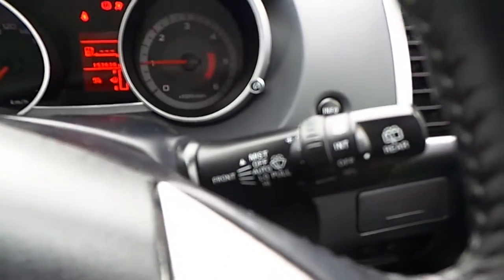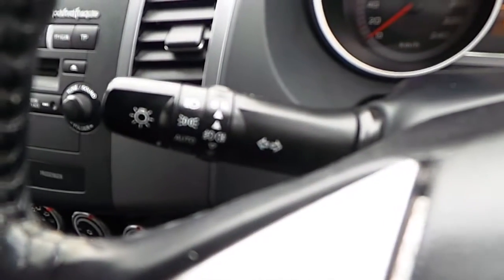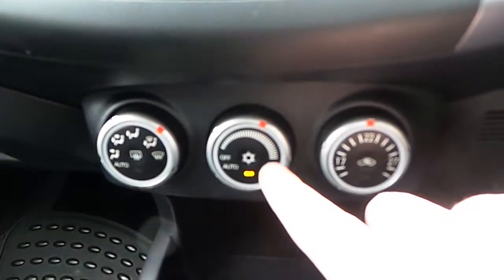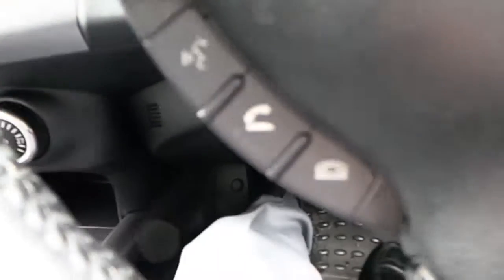Starting up the engine — we have auto wipers, auto lights, CD changer, aircon, Bluetooth, and cruise control.